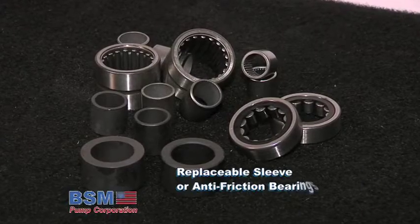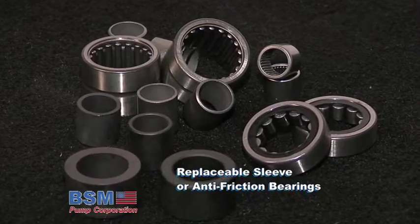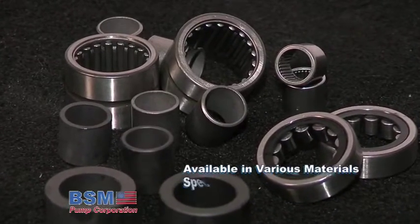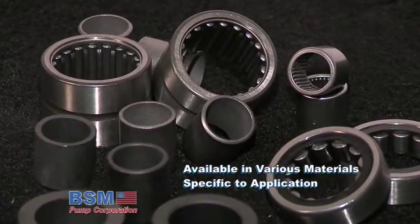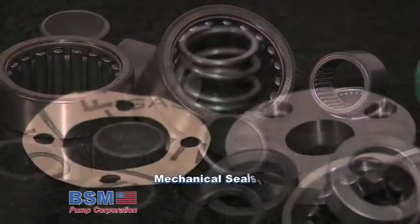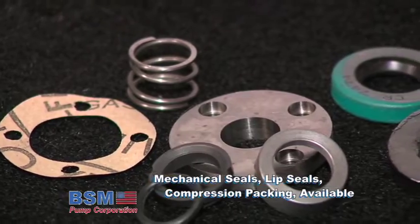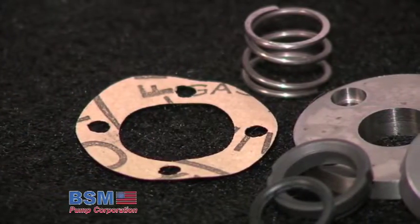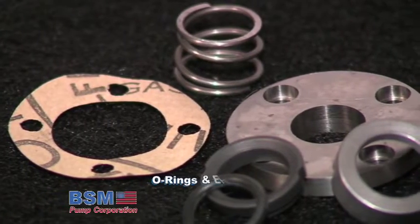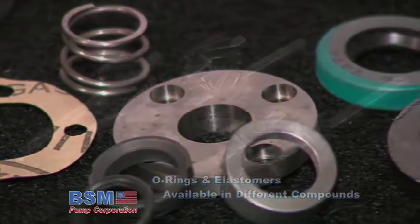BSM Pumps are furnished with replaceable sleeve and anti-friction bearings which are specially designed to maintain even gear and shaft rotation for normal and high load conditions. Sleeve bearings are available in various materials for handling all types of liquids. BSM Pumps are available with mechanical seals, lip seals and compression packing, and O-rings and elastomers are available in different compounds for handling a wide variety of liquids.